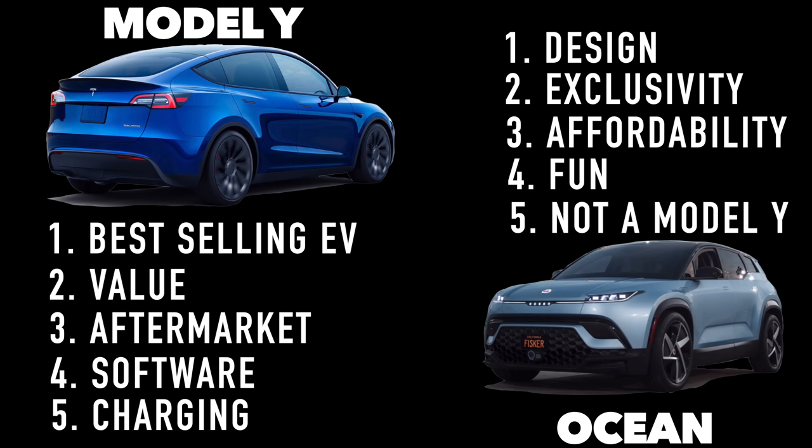Reason five to buy the Fisker Ocean: it's not a Model Y. The camera used to be a staple of an American neighborhood, then SUVs took over, and Tesla is next in line for the throne. Don't want to be part of that? Get an Ocean. There you have it — the Ocean versus the Model Y. Reasonable Me would buy the Model Y; Impulse Me would definitely get an Ocean. What did I miss? Which one are you getting? Let me know in the comments below.